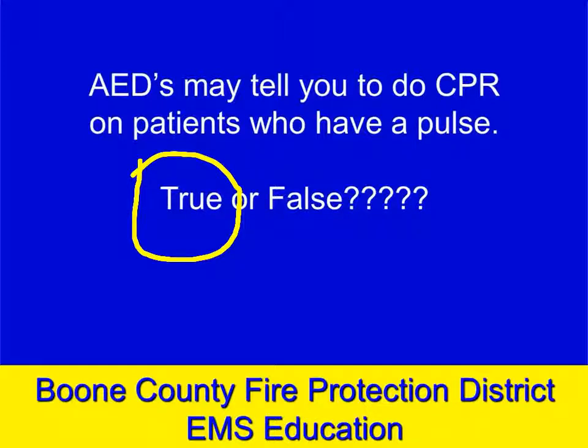The AED has no way to check a pulse — it can't feel for a pulse, it can only check for electrical rhythm. So if it doesn't see a rhythm that it determines needs to be shocked, it tells you to do CPR. It's assuming that you won't have the AED attached and turned on to a patient with a pulse.